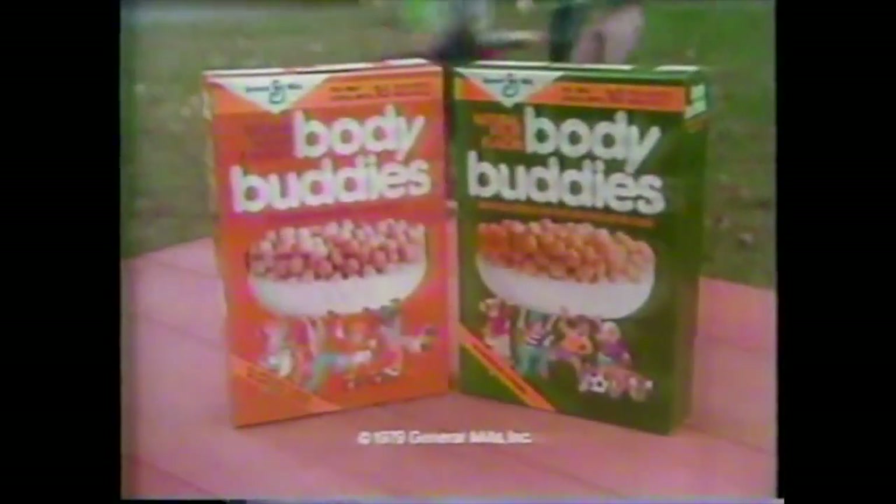Here's one of the original ads. Body Buddies is a big part of this nutritious breakfast. Look, no artificial flavors. But does it taste good? Brown sugar and honey. Oh boy! New Body Buddies, and natural fruit flavor too.